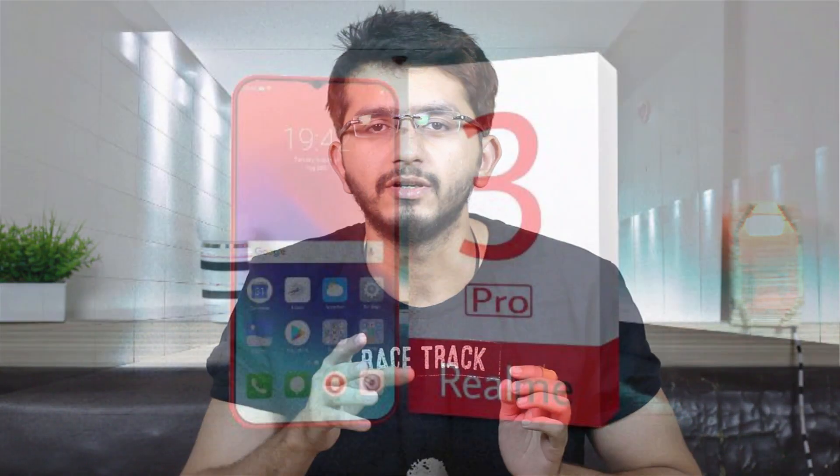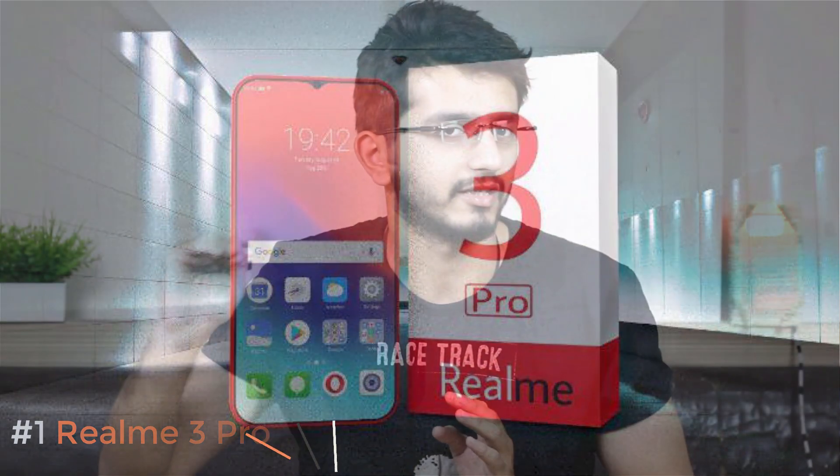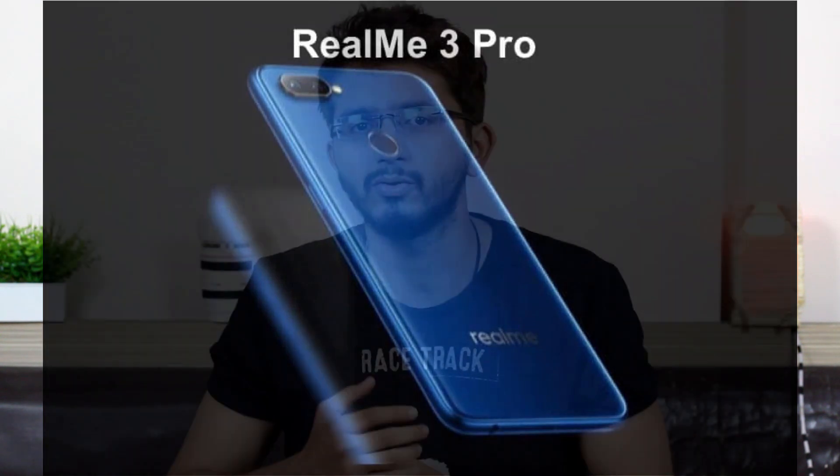The first one on our list is the Realme 3 Pro. This device will look a lot similar to the Realme 3 which we have in the market right now, but the main differences will be the processor, the battery, and the camera. It will also have the water drop notch as well, a dual camera setup, and many say that it will be getting a 48 megapixel camera just like the Redmi Note 7 Pro — a real competition for the Redmi Note 7 Pro from Realme.